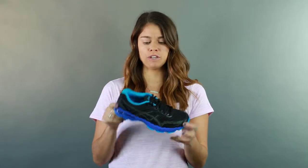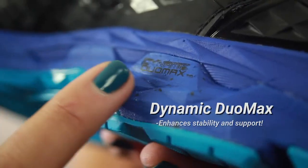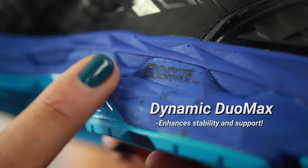First, I want to tell you how much I love this shoe and give you a few reasons why. I'm going to start with the midsole — it gives you a dynamic duo max midsole, so the medial post is really stable and keeps my foot supported throughout my whole run.